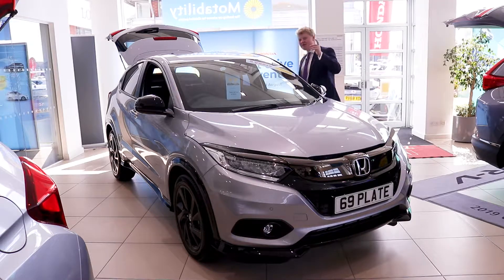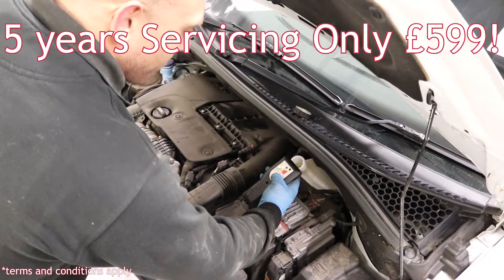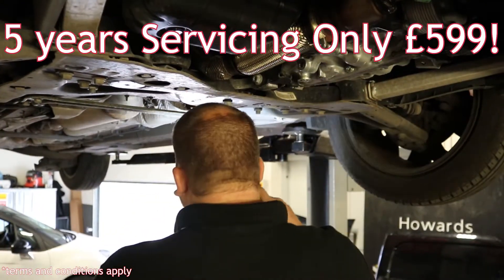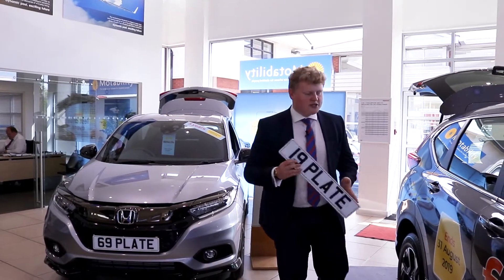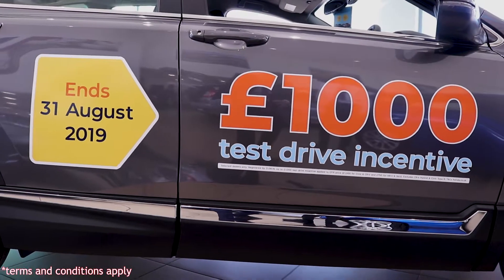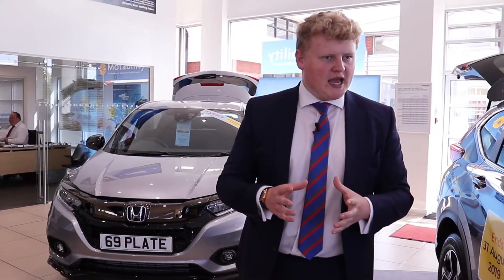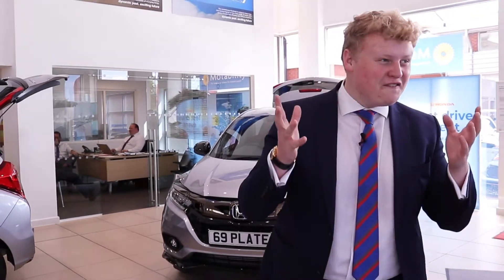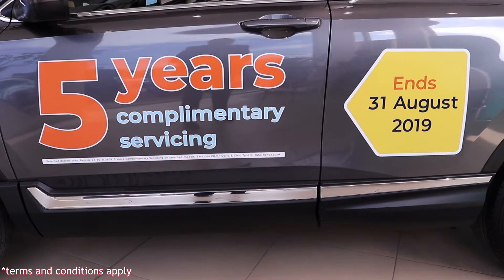And for five years' worth of servicing, it's only £599. That's ridiculous for five years of servicing. But how does the 19 plate stack up to that? Well, it too has a test drive event incentive of up to £1,000, not to mention a deposit contribution of up to £1,250.